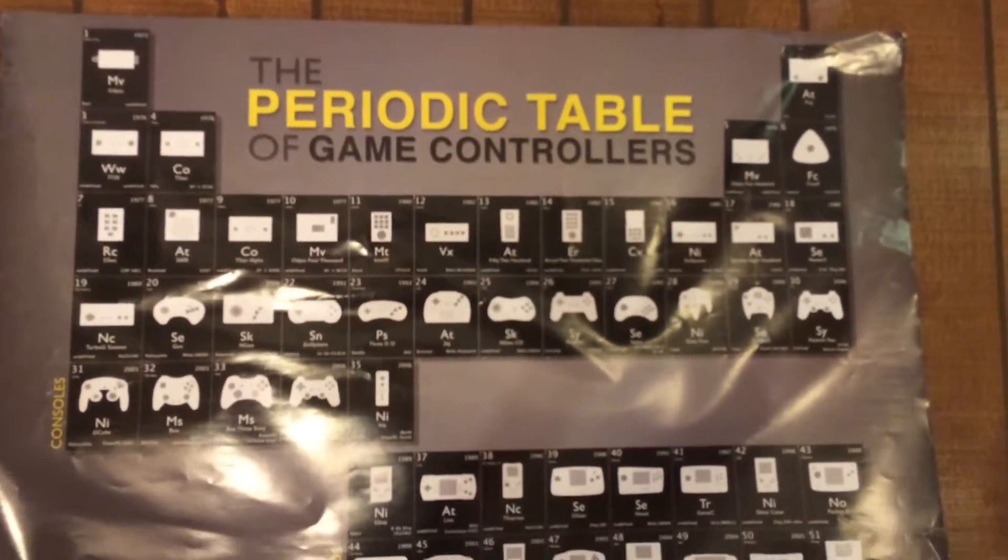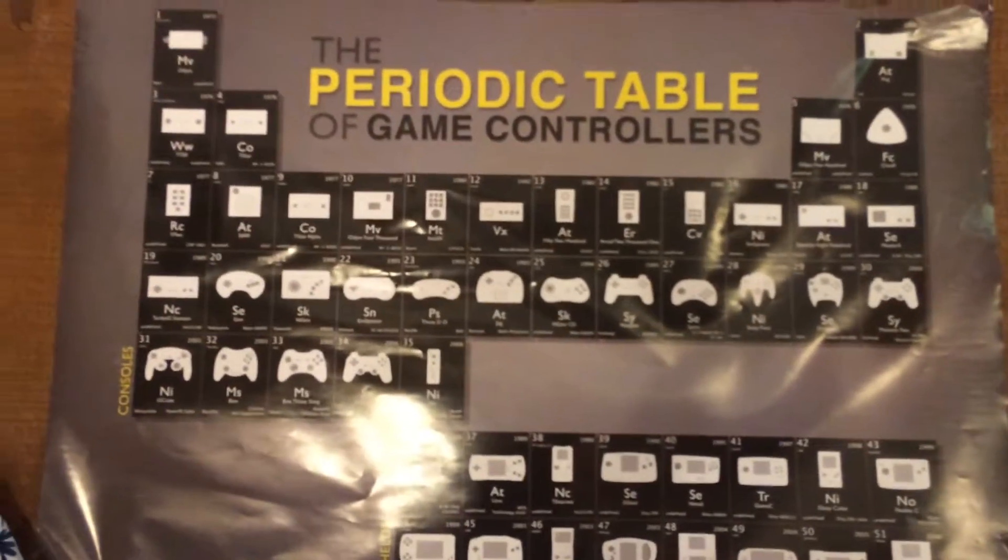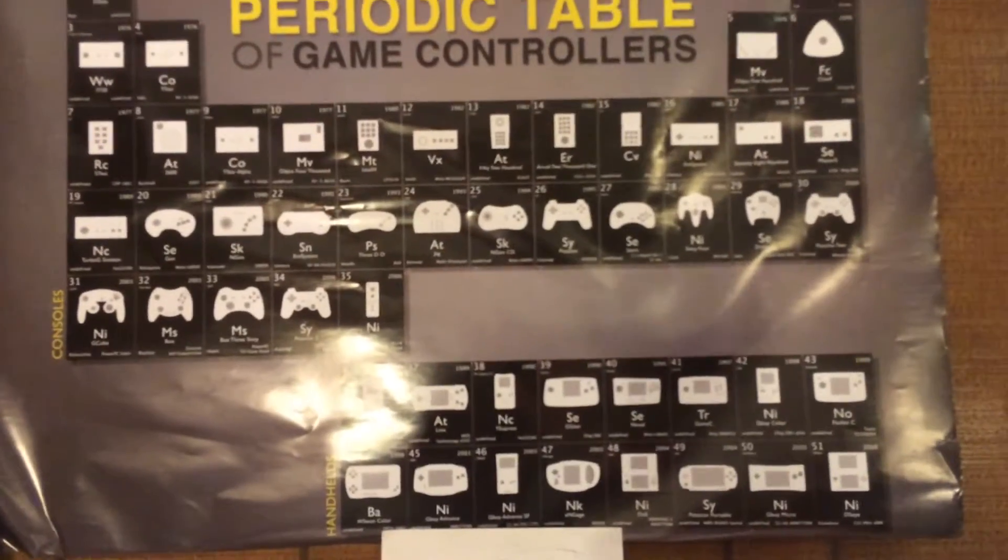This is my periodic table of game controllers. How awesome is that? We could make a whole new video just about that. And this right here — yes, you've all been waiting to know who is this mysterious man in the background. This is actually Bobbert.